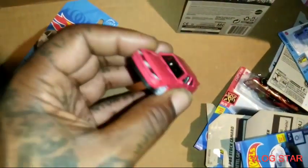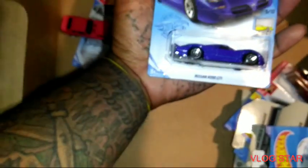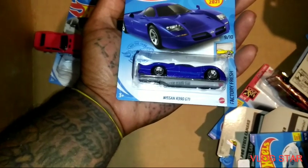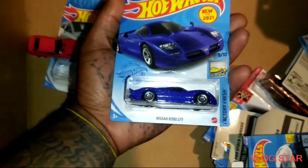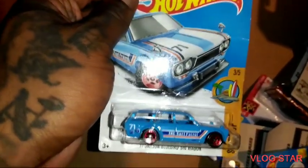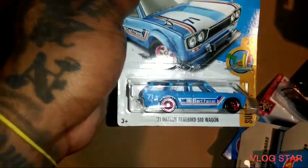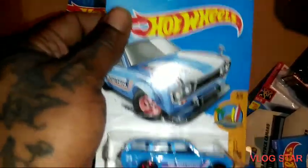Audi Quattro — I'd prefer to do a custom out of that. Nissan R3390 GT — I have this one also, but that's good because I could turn that one another color. The Datsun Bluebird 510 — I don't have this one. I only had the red, the yellow, and the black Momos. That's good — I got this one, yes sir!